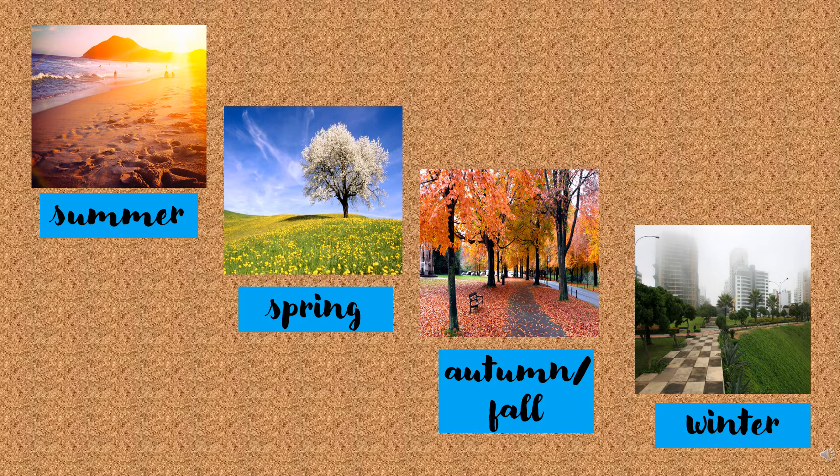What is your favorite season? My favorite season is summer. My favorite season is spring. My favorite season is autumn or fall. My favorite season is winter.